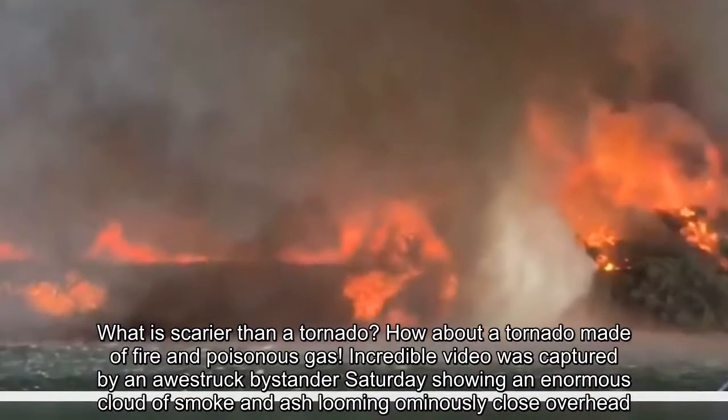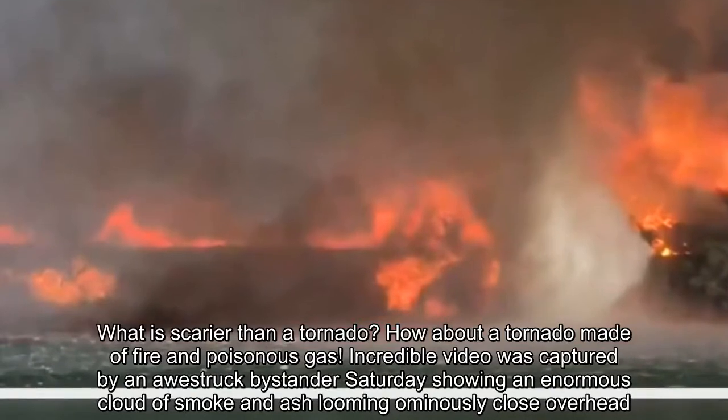What is scarier than a tornado? How about a tornado made of fire and poisonous gas?